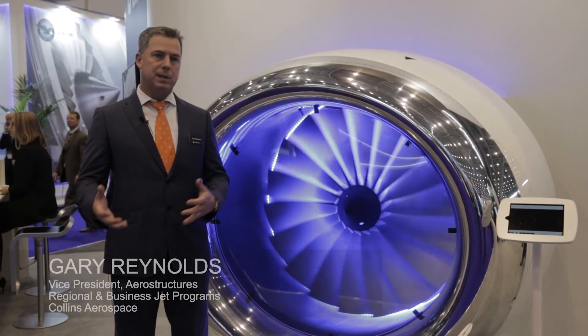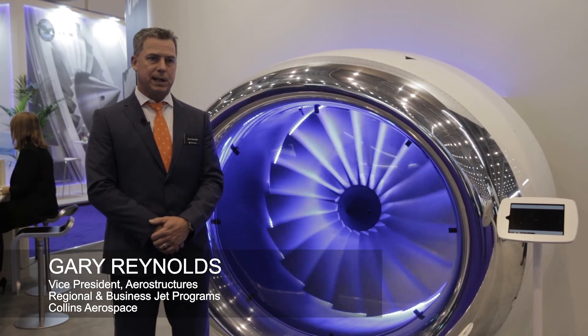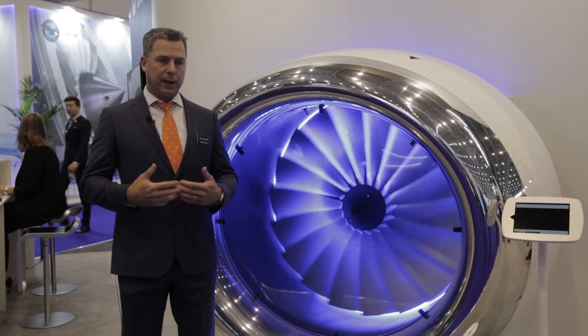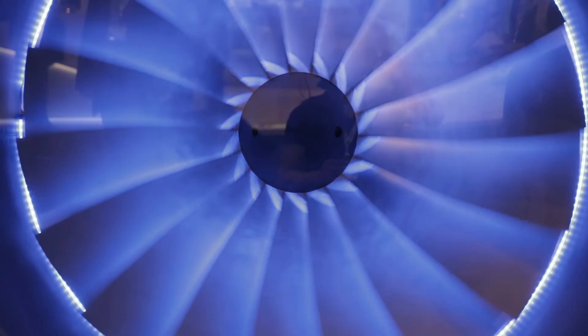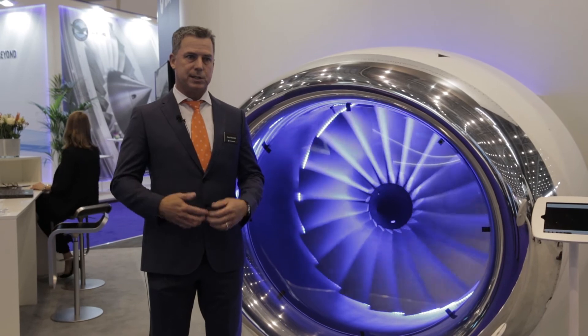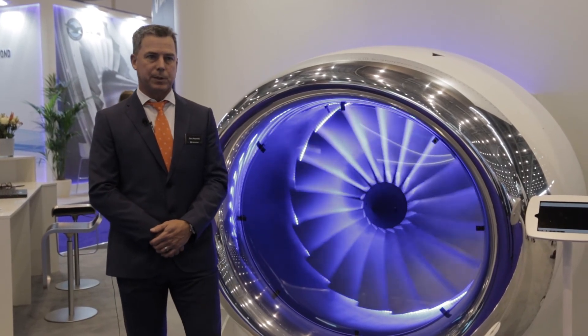We're very excited to be at EBACE. We are the nacelle supplier for the Dassault Falcon 6X, which is a new entry. We are bringing nacelles back to the bizjet market after being out of bizjets for the last 15 or so years, so it's good for us to be back in it. We have advanced materials and advanced acoustics that we're bringing to the market that help us differentiate ourselves from the competition.